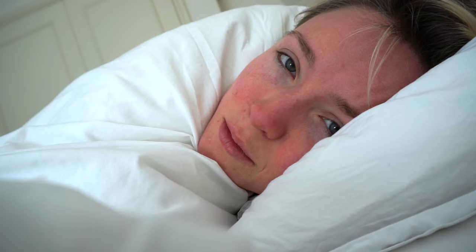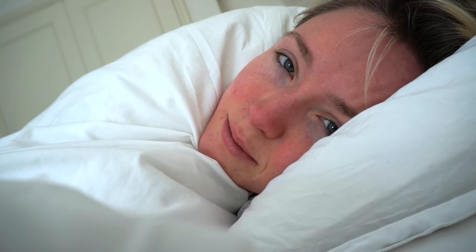Morning guys, how are you doing? I thought we could do a little morning routine video. Only thing is I'm not a morning person and I hate routine, but it's fine — I can do this.